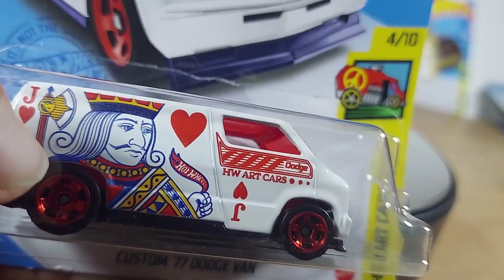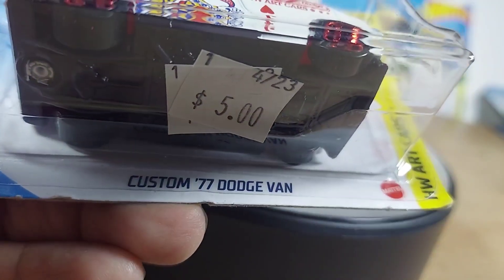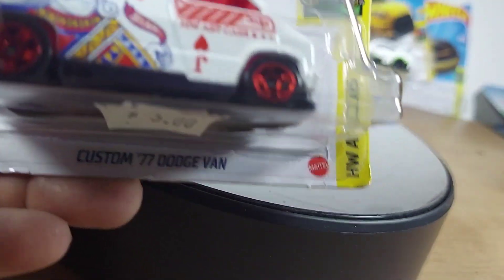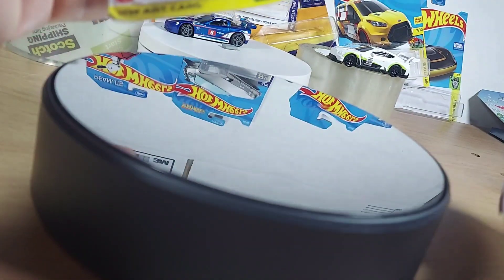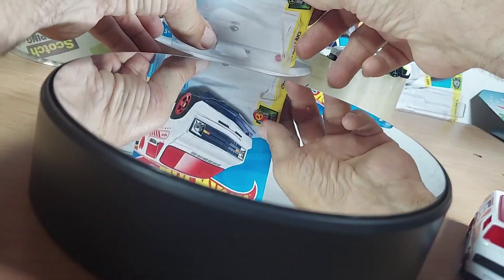Good morning guys. What do you think of this? Custom 77 Dodge Van — another odd car. This has graphics and design to boot.